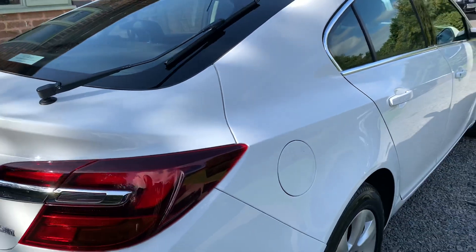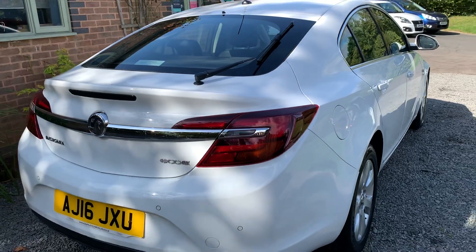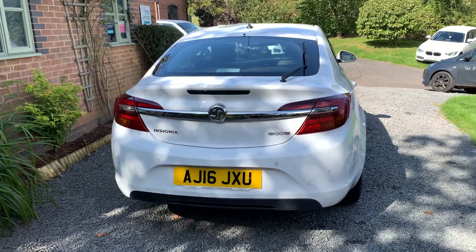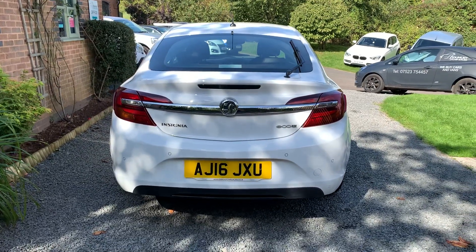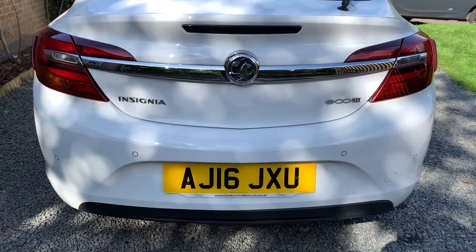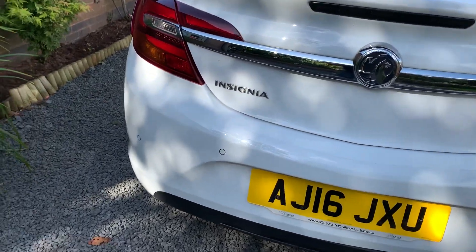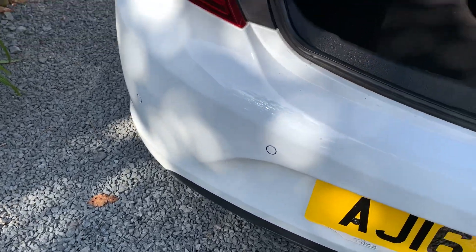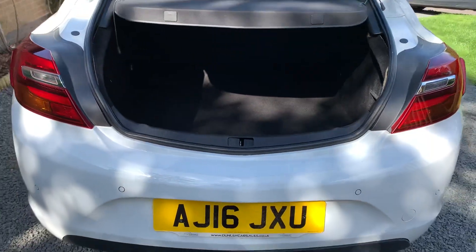If you would like a more detailed walk-around video of this car, please get in touch via our website at www.dunleycarsales.co.uk. We welcome part exchanges and finance can be arranged. Please also take a moment to look at our customer reviews on AutoTrader, Google, and CarGurus for your confidence in buying your next used car from Dunley Car Sales.